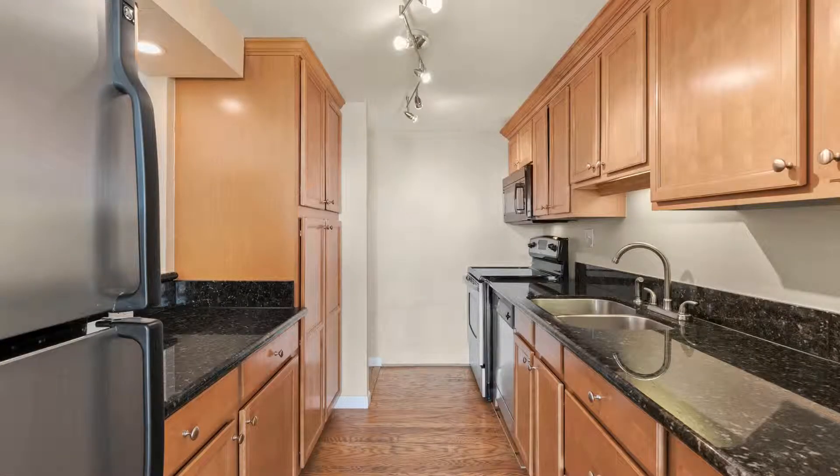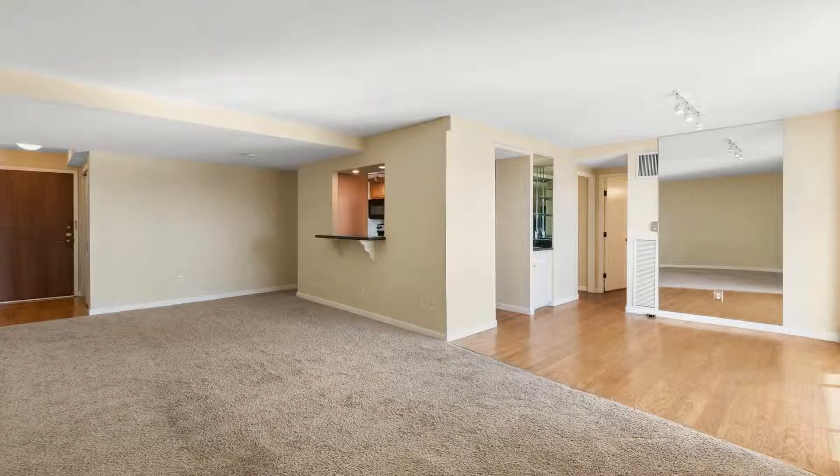The kitchen is equipped with stainless steel appliances, gorgeous countertops, a breakfast counter, and plenty of cabinets.